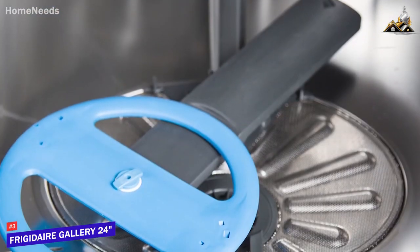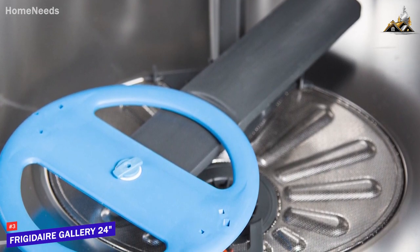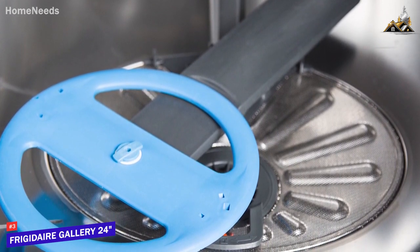On the inside is a five-level wash system that includes an orbit clean spray arm to provide four times more coverage and reach all dishes equally to blast away food particles or debris, and it remains reasonably quiet while in use at around 51 decibels.